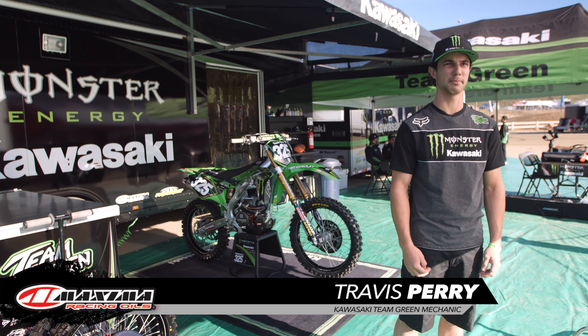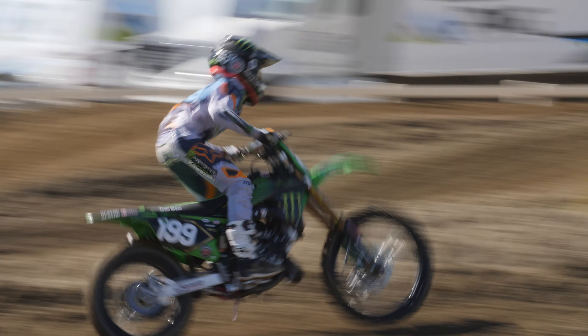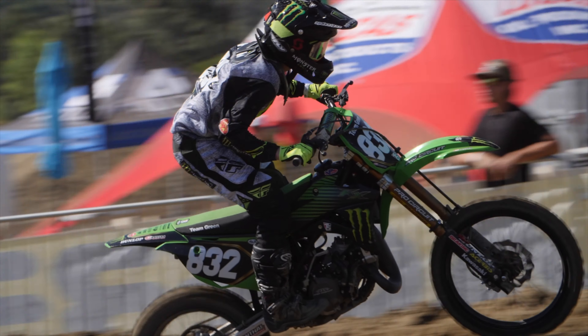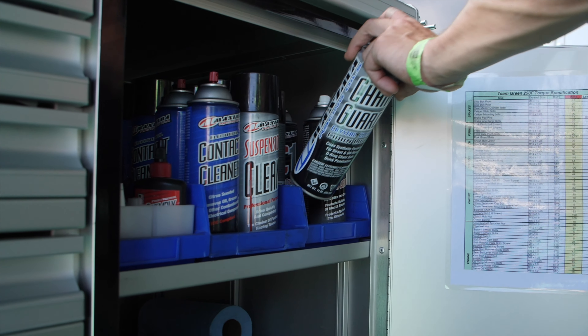Travis Perry, mechanic here at Monster Energy Kawasaki Team Green. Here at Monster Energy Kawasaki, we trust the Maxima chain guard because on the dyno, we can actually see about a half a horsepower increase with a properly clean and lubed chain.